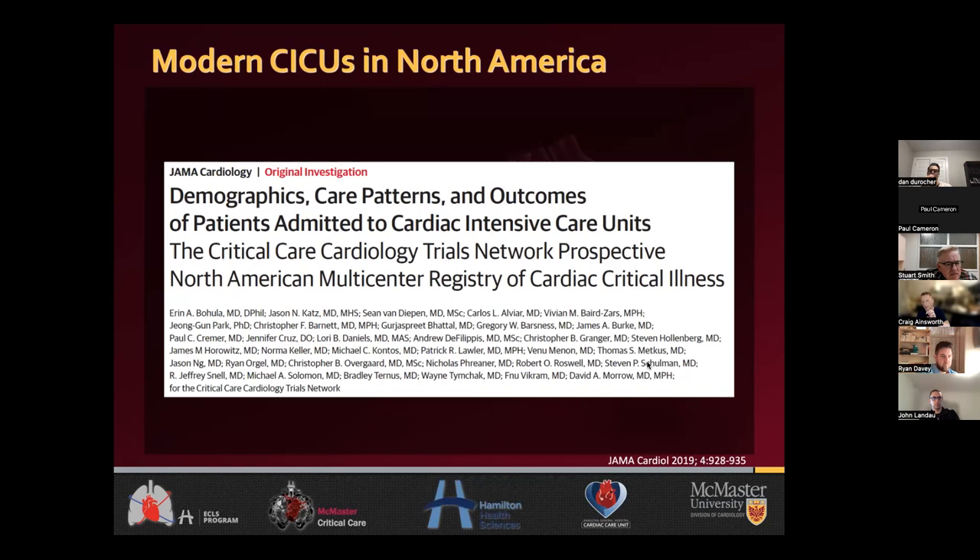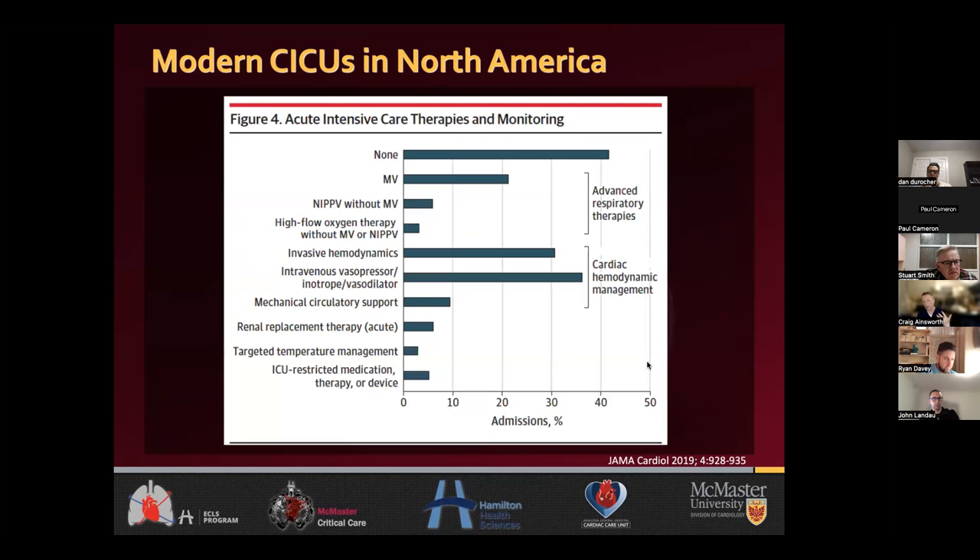More recently published data from the Critical Care Cardiology Trials Network — 20 of the higher-level CICUs in North America, two or three of which are in Canada, including Toronto and Edmonton — shows what types of things patients are getting in contemporary CICUs. These numbers mirror almost exactly what we're seeing in our CCU in Hamilton. About a third of patients have some sort of respiratory support — mechanical ventilation, NIV or high flow. About a third have invasive hemodynamics. About a third are on some sort of drips — pressors, inotropes or dilators. Up to 10% have some sort of MCS, CRRT or TTM.